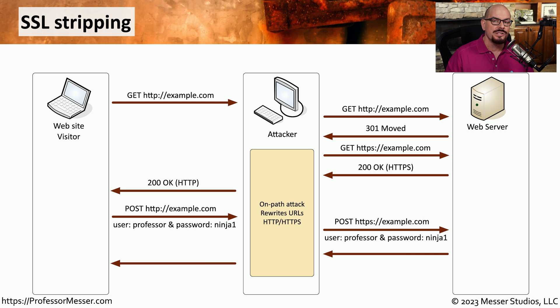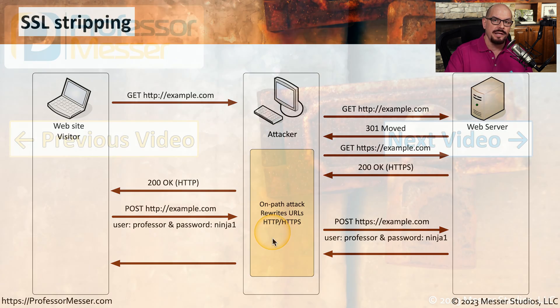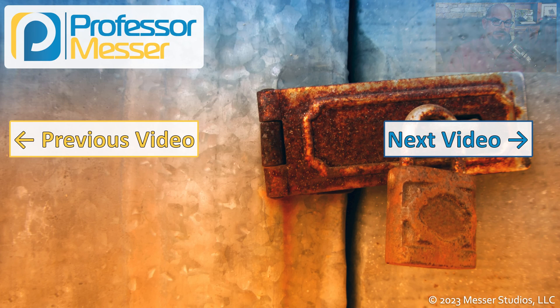From this point on, all subsequent communication will take place in the clear between the website visitor and the attacker, and all of the information between the attacker and the web server will continue to run over the encrypted HTTPS. This means that anything sent back and forth between the visitor and the web server will always be captured, viewed, and in some cases modified by the attacker sitting in the middle of this SSL stripping.